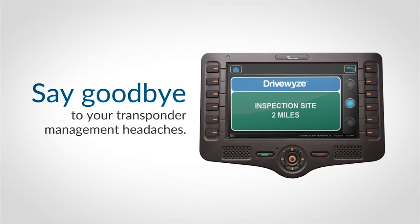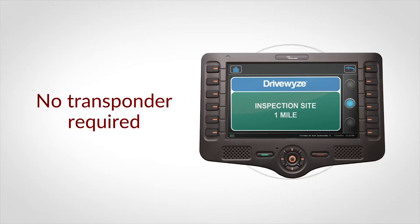Say goodbye to your transponder management headaches. DriveWise is integrated into your existing PeopleNet devices. No transponder required.